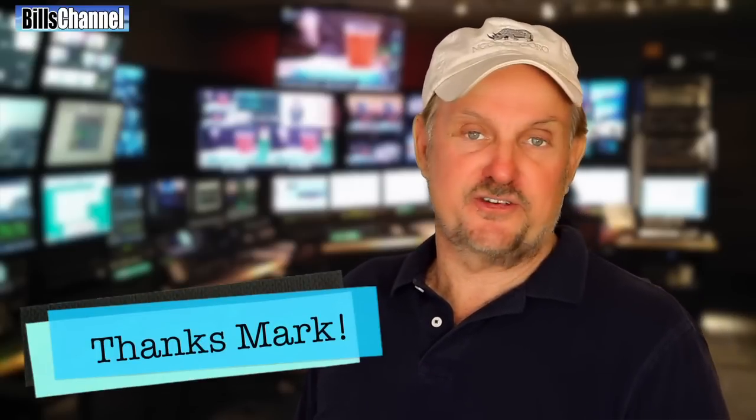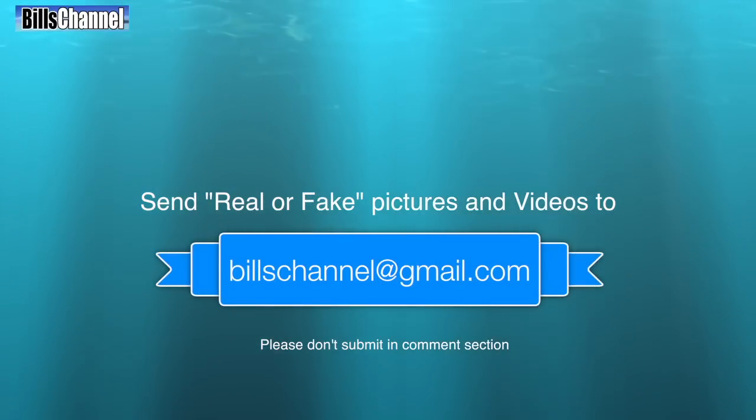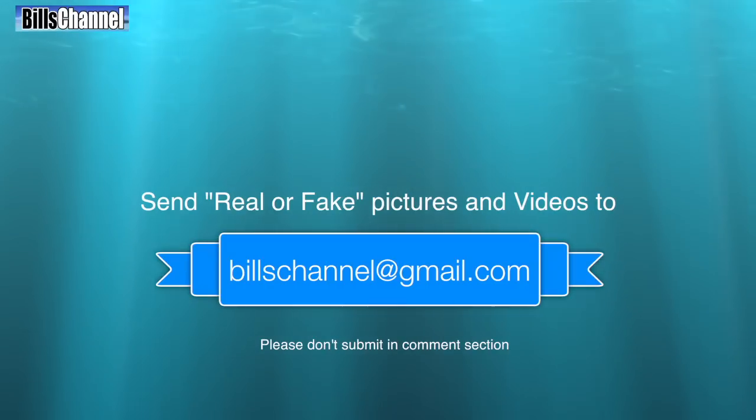I just want to thank Mark Chipper for sending over that amazing creature for us all to look at. And for the rest of you, if you've got a picture or a video and you're not quite sure whether it's real or not, send it over to me at Bill's channel at gmail.com and I will take a look. See you next time.